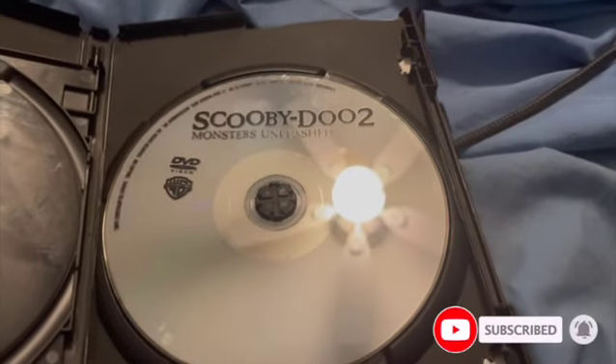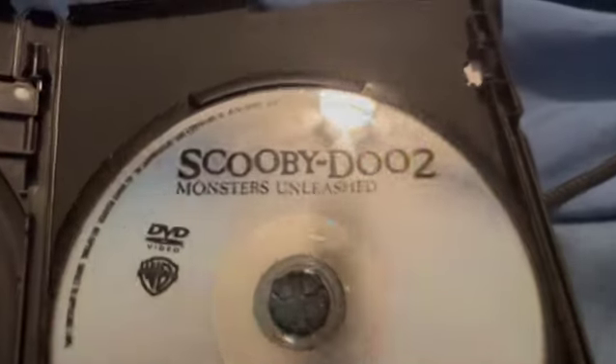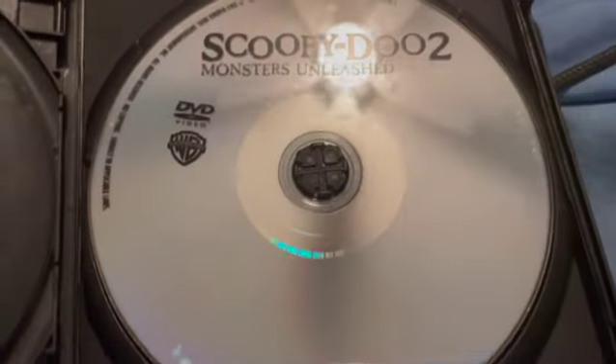Hello YouTube, this is YouTube. This is your episode of YouTube Productions. Welcome to our next Scooby-Doo DVD review. And it's the second movie, Monsters Unleashed.